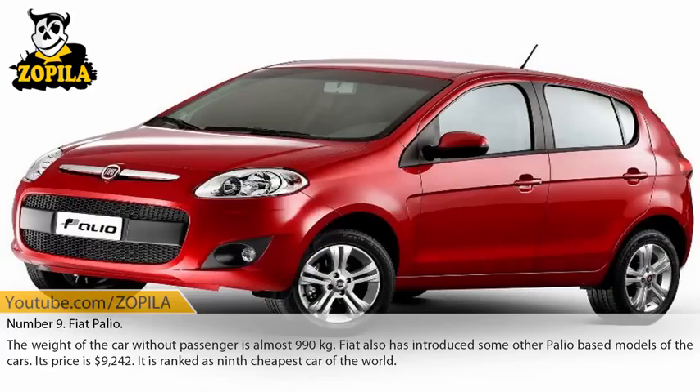Number 9: Fiat Palio. The weight of the car without passengers is almost 990 kg. Fiat has also introduced some other Palio-based models. Its price is $9,242. It is ranked as the 9th cheapest car in the world.